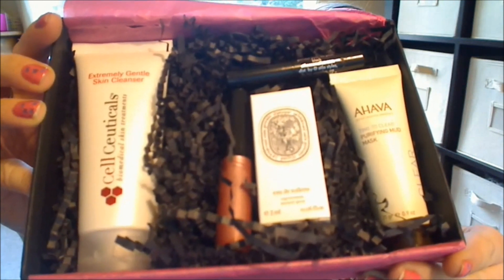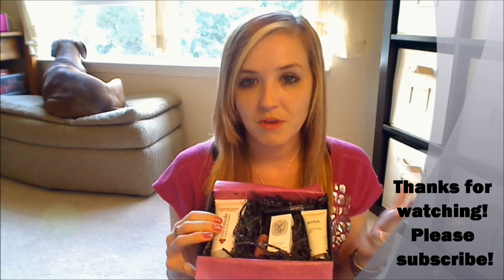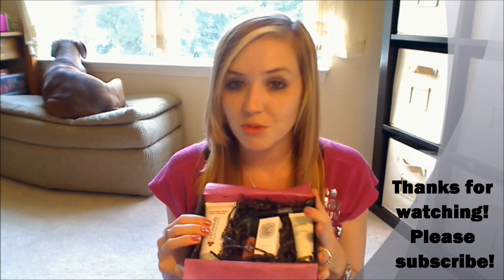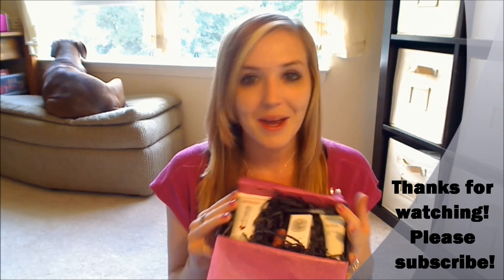Beauty Bar Sample Society's box looks like that for the month of September. I definitely think this is a good box this month — $15 a month, which I think is pretty good for all these products. If you want to check out my Cellceuticals review, I'll put that link down below, and I'll also put my referral link to Beauty Bar down below if you'd like to use it. That would be great because I do pay for this with my own money. As always, guys, I thank you for watching. Have a great night. Bye, guys.